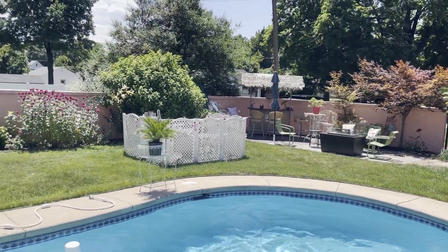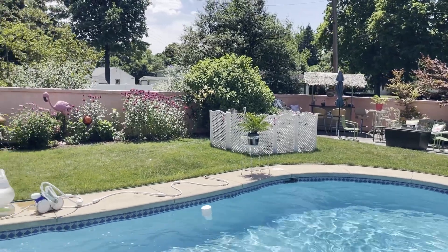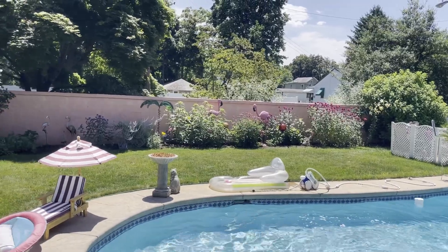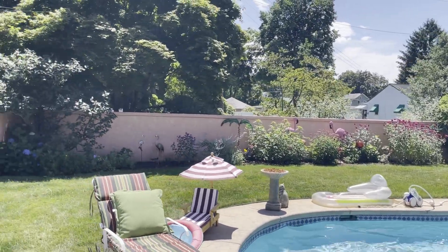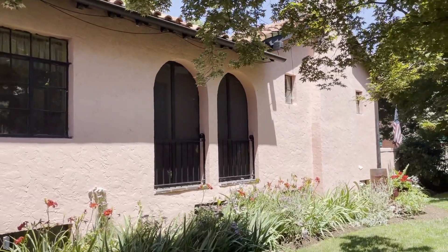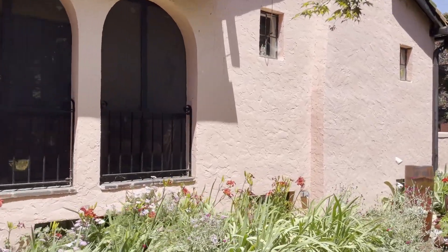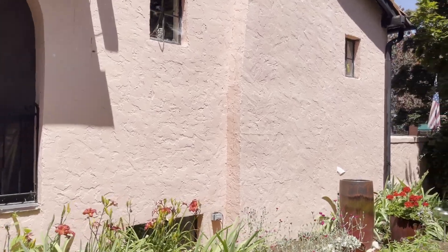Sandy has all these beautiful, almost tropical flowers throughout her whole entire property and I just love it. You don't feel like you're in New Jersey — you feel like you're somewhere else, like Southern California or maybe Florida. It is not the normal New Jersey feel.